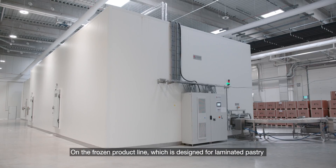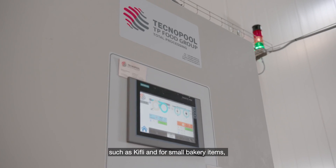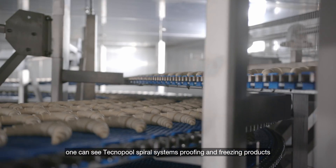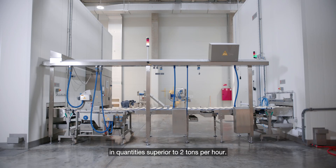On the frozen product line, which is designed for laminated pastries such as Kifli and for small bakery items, one can see Technopool's spiral systems proofing and freezing products in quantities superior to two tons per hour.